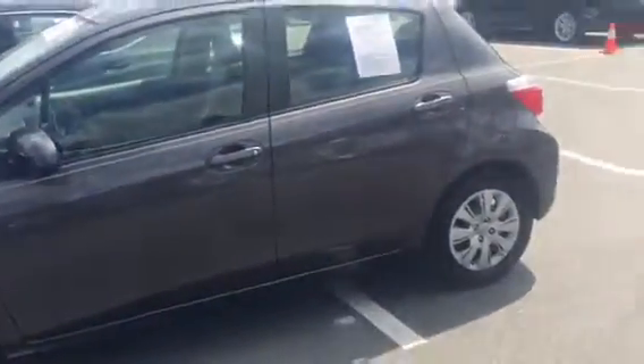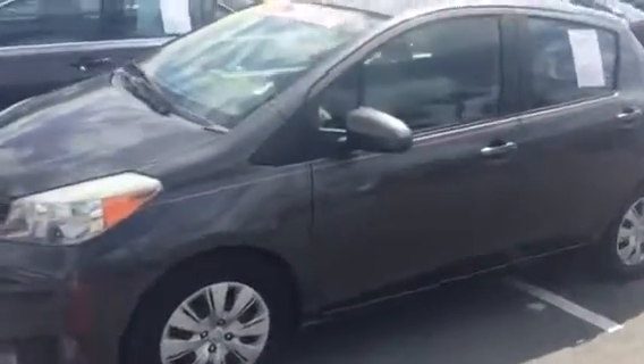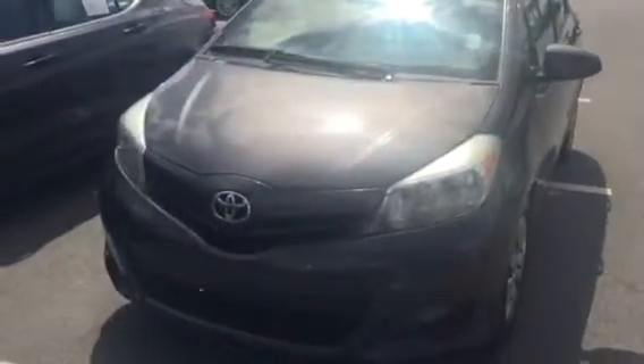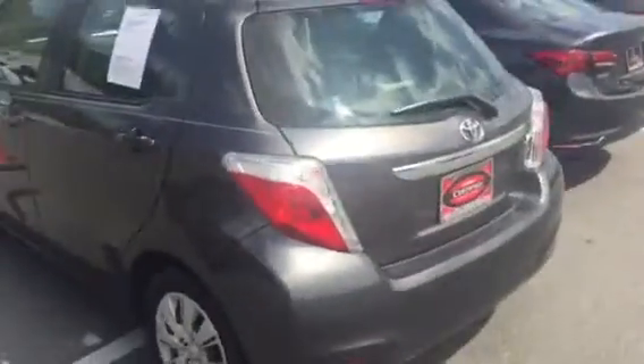Hey Tony and Tiffany, this is Saif at Arlington Toyota. Tony, pleasure talking to you earlier today sir. As promised, I just wanted to make sure the Yaris was here, so I figured instead of just calling you, I wanted to make this short video for you showing you that it is here. It can sell today or it could sit here for another three weeks — either way, just wanted to show you.